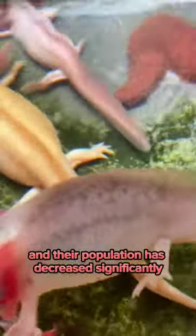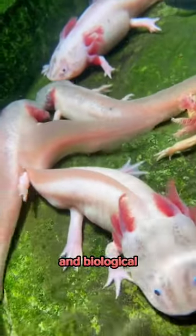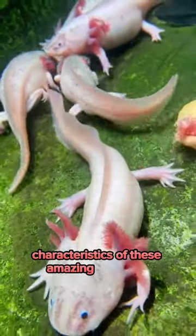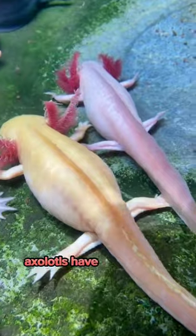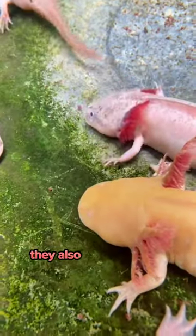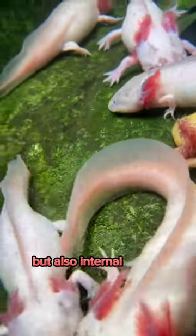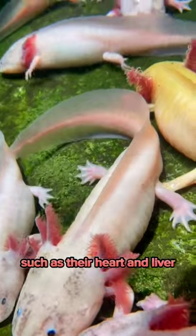Their population has decreased significantly in recent years. But let's talk about some of the physical and biological characteristics of these amazing creatures. Axolotls have external gills, which they use to breathe underwater. They also have a unique ability to regenerate not only limbs, but also internal organs, such as their heart and liver.